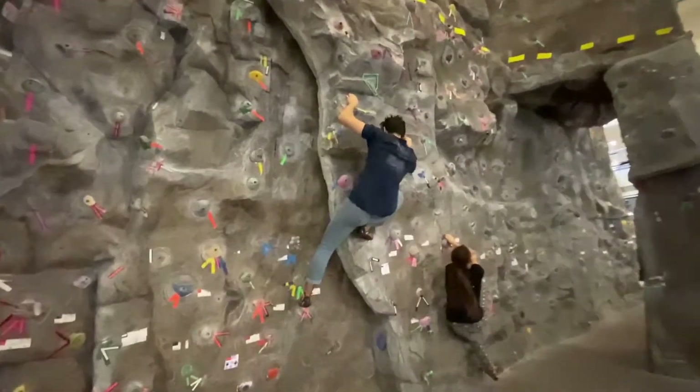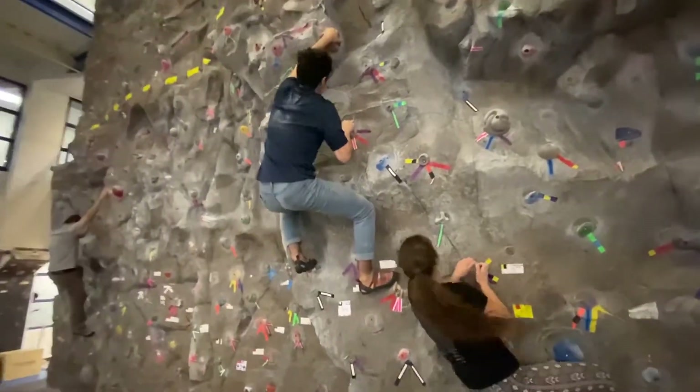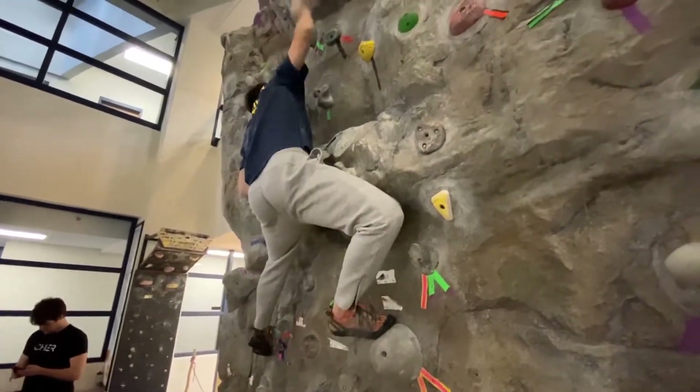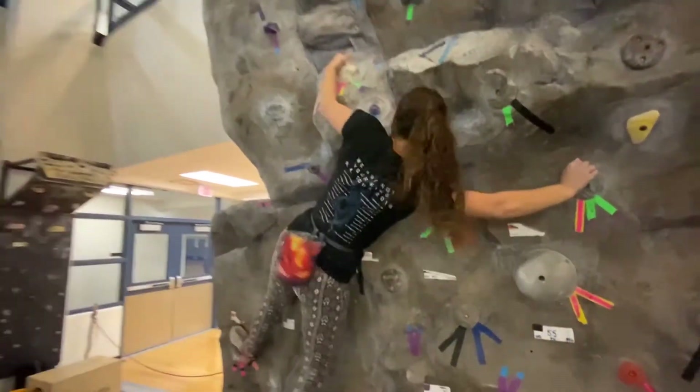The climbing community has a home in all seasons with the growing indoor climbing infrastructure in Morgantown. The WVU Climbing Wall offers a kids climbing club open to the public and workshops for anyone affiliated with WVU. Reporting in Morgantown, I'm Noah Klune.